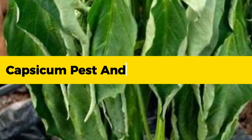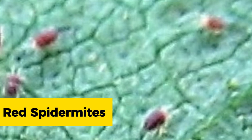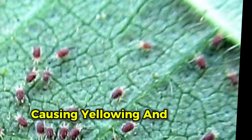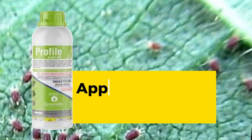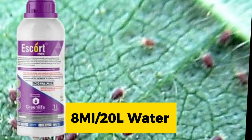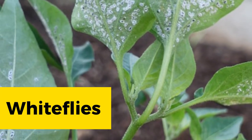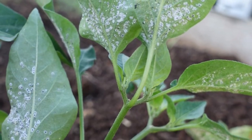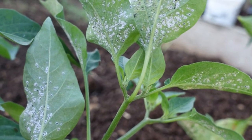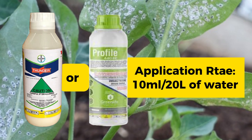The most destructive pests in capsicum farming include: first, red spider mites — tiny pests that feed on the underside of leaves, causing yellowing and upward curling. To control them, apply Profile at 10 ml per 20 liters of water, or Escort at 8 ml per 20 liters. Second, whiteflies, which suck nutrients from capsicum plants and hinder photosynthesis; infested leaves show white waxy material. To control, apply Zande or Profile insecticides at 10 ml per 20 liters of water.